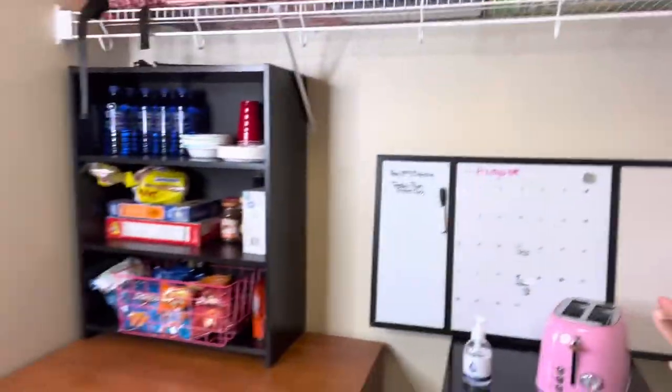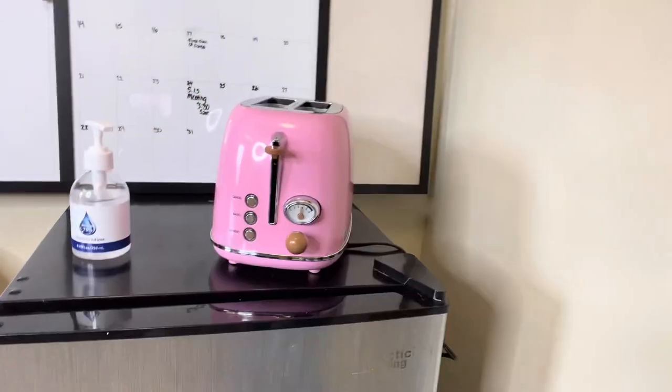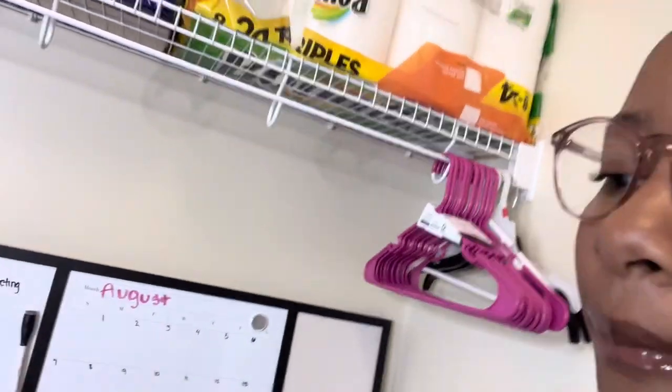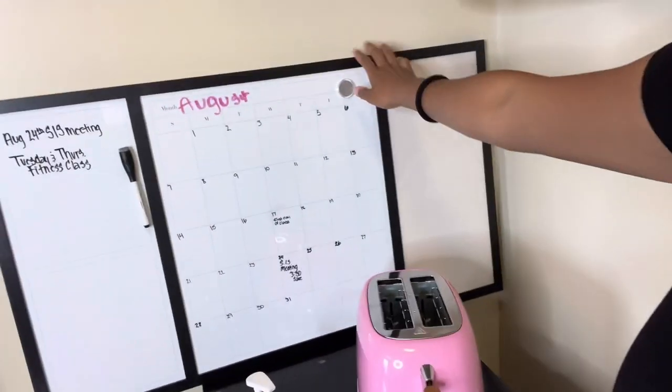When you first walk into my room, there's kind of a closet space that I used as a kitchen area, since our rooms didn't come with a kitchen. I have this pink toaster from Amazon — it's so cute. It has different settings where you can turn it and it'll show you how it's going to cook your toast. I love the pink. Most of my clothes I store in this little storage unit since I fold most of them.